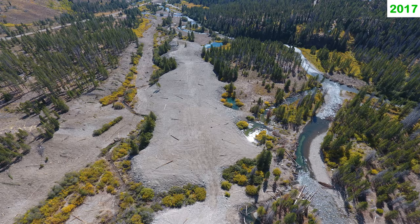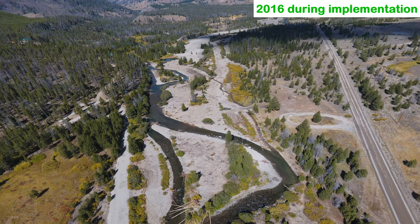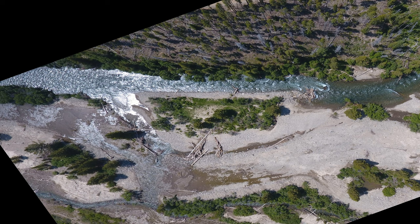While most natural changes in the project area have been positive, one change was less than desirable and one was concerning. The project included the creation of two split channels that were cut off during the 2017 flood, which was undesirable.